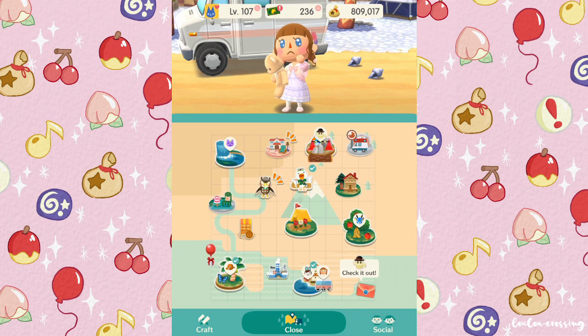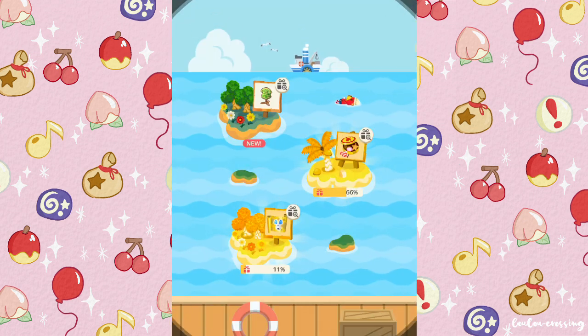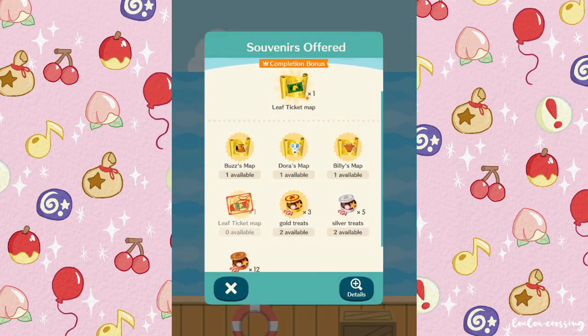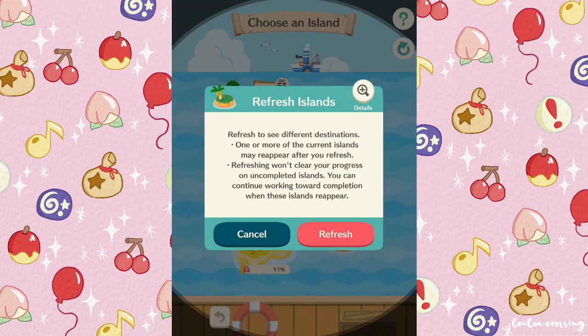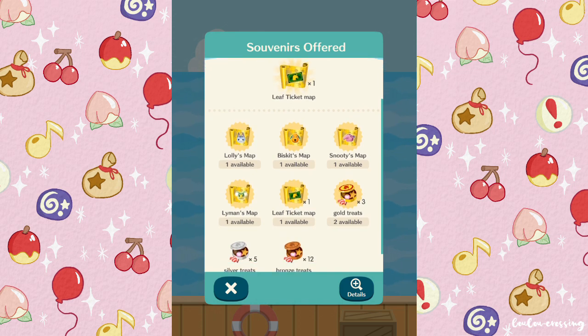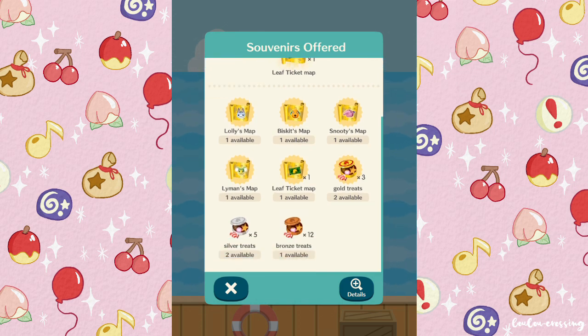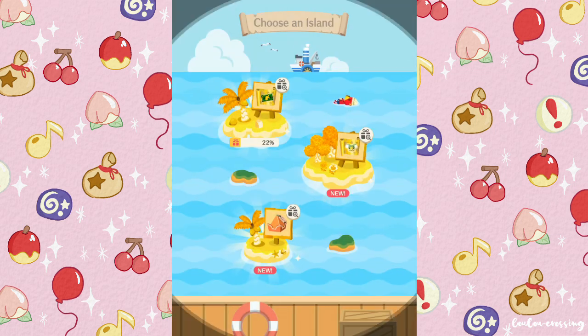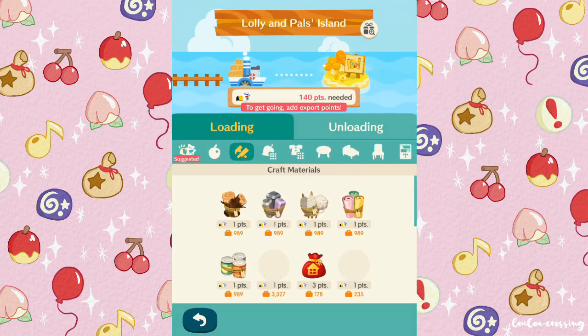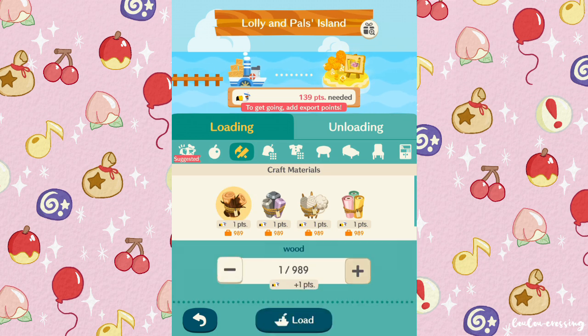We have two golden islands. I don't care too much about the rewards on those, so let's refresh and see what we get. Now we got some good ones — Lyman's map is on this one! I definitely want to send Gulliver off to this island because I really want to get Lyman for my campsite.